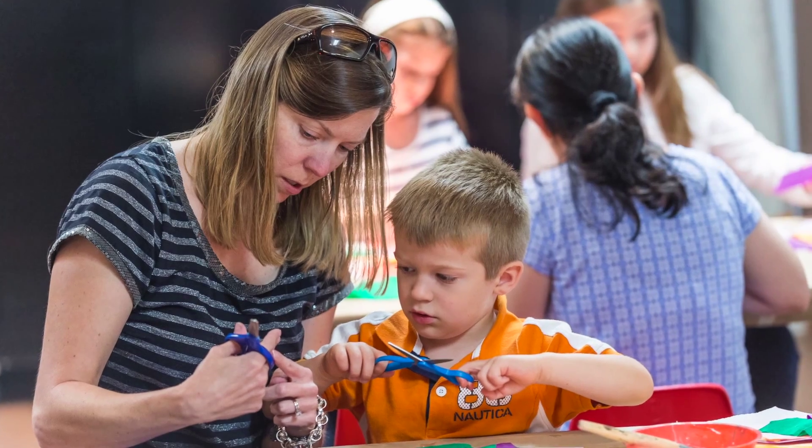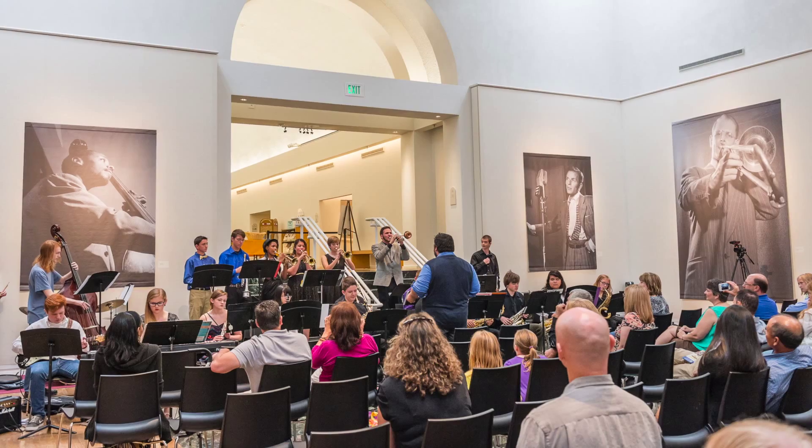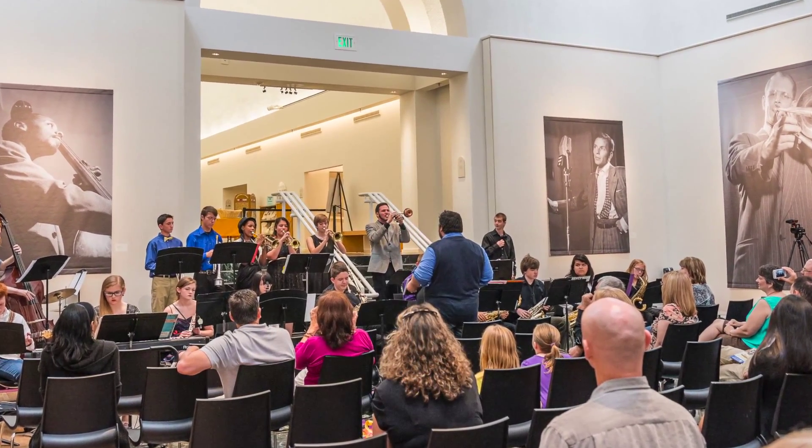No other city is going to have the Thomas Gilcrease collection. It is unique to Tulsa, Oklahoma, and we need to appropriately showcase it so the rest of the world can know not only about this collection, but about Tulsa.